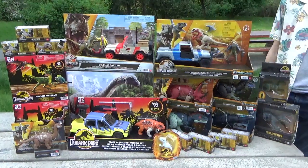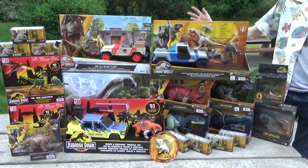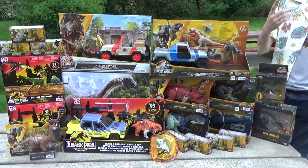Hey guys, it's Brennan the Paleo Dude, and welcome back to another video. I'm out in the park with Plastic Prehistory. Hello!